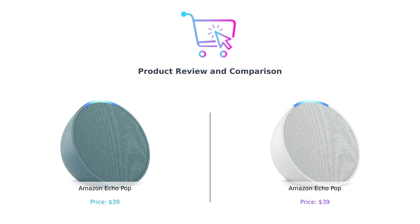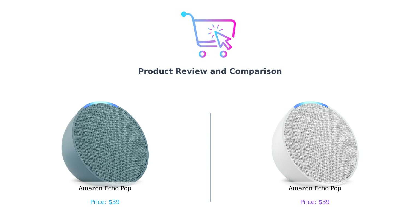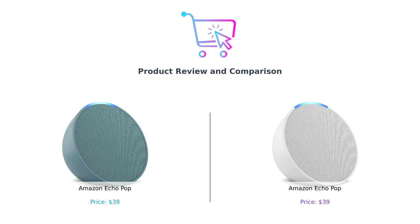Welcome back to Buy Smart. Today, we're diving into the world of smart speakers, with a showdown between the Echo Pop in charcoal on my left and the Echo Pop in midnight teal on my right. Yes, folks, it's the most thrilling match of the year — the Echo Pop Showdown.